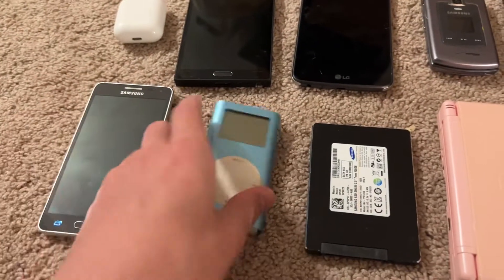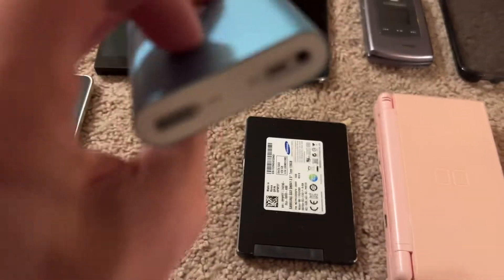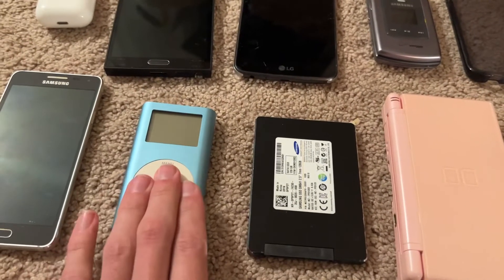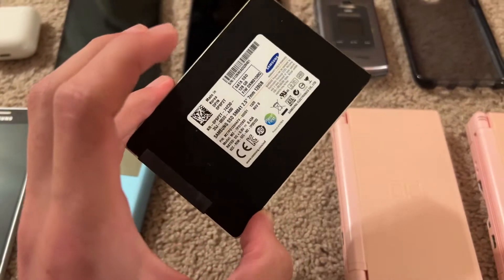Next we've got this iPod Mini, 1st gen, 4 gigabyte, blue. It is in great condition — it's got a dent right here but otherwise this thing is like mint. I really love this; this is like my favorite one, so I'm really happy to have this.